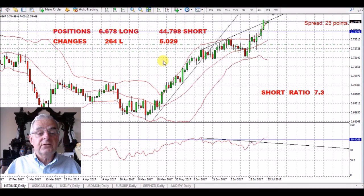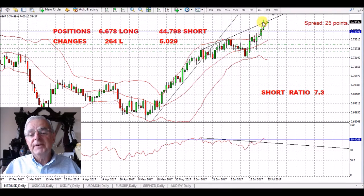This week we've had five thousand more shorts added to the New Zealand dollar. The short ratio is now 7.3 to one. This seems to be topping out about where it is at the moment.